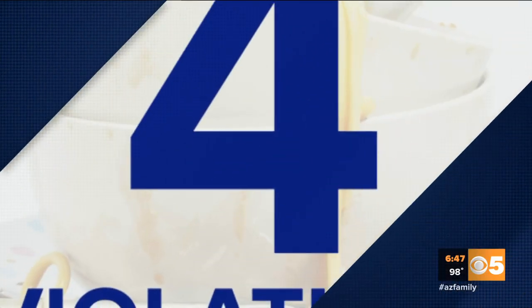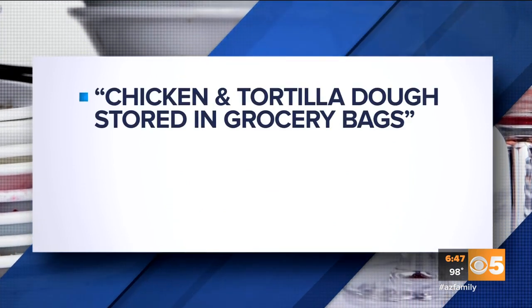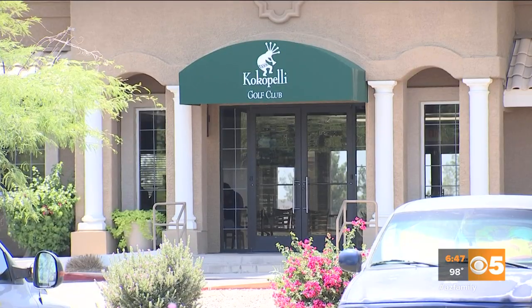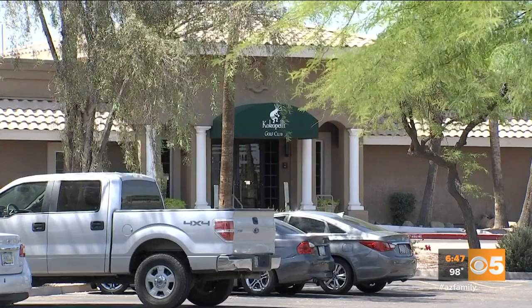MJ Mini Market on Hatcher Road off 12th Avenue in Phoenix had four violations. The health inspector found chicken and tortilla dough stored in grocery bags, chicken soup not cooling properly. The place with the most health code violations: Cocapelli Golf Club on Guadalupe Road near McQueen Road in Gilbert.